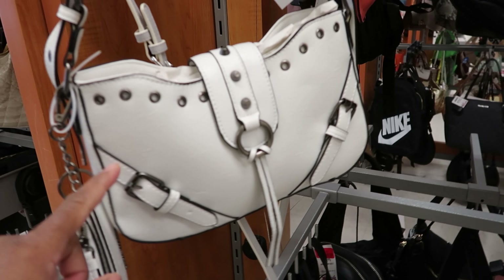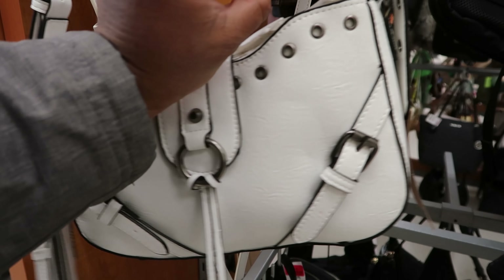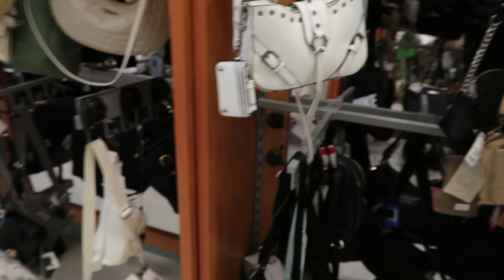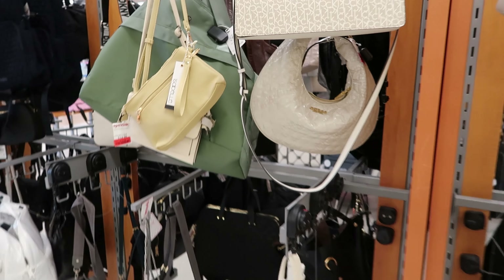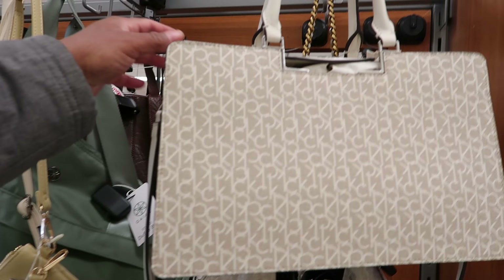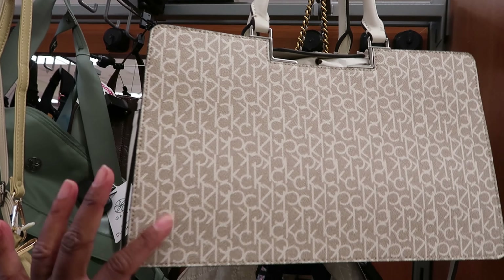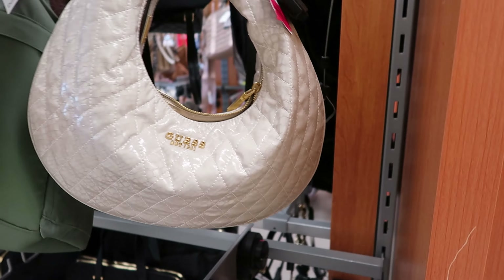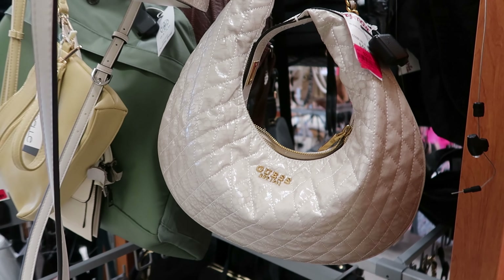There goes another one of those bowling ball bags. And this — I thought it was by Steve Madden, but it's in the wrong spot — that is $29.99. And this Calvin Klein is on clearance for $56. And this Guess purse right here is on clearance for $29.